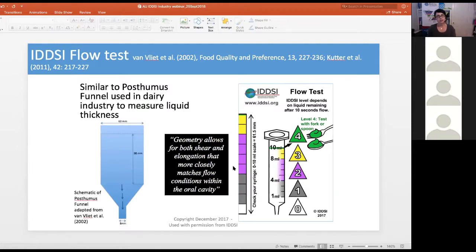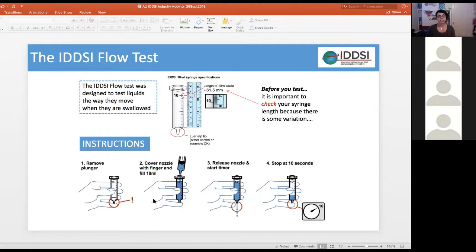The geometry allows for both shear and elongation rheology that more closely matches conditions within the oral cavity. In the IDDSI flow test, 10 millilitres of liquid is dispensed into a 10 millilitre syringe, then released and timed, stopping after 10 seconds. It is important to check that you have the correct syringe — variations in syringe size will cause variations in flow results. The syringe must measure 61.5 millimetres from the 0 to the 10 millilitre mark.